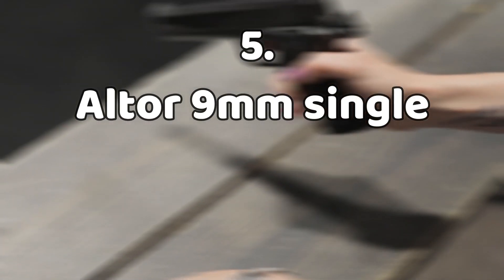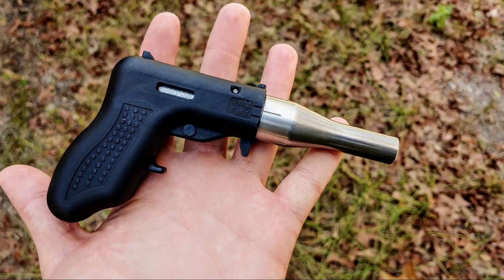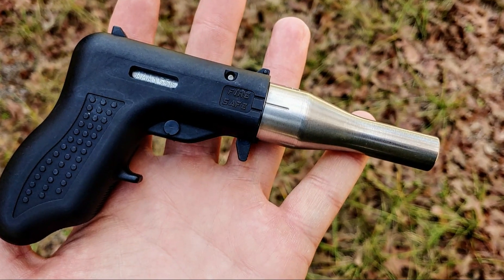Number five: the Altor 9mm single-shot handgun, $600. This is a small pistol which is described as one of the cheapest guns you can buy new.